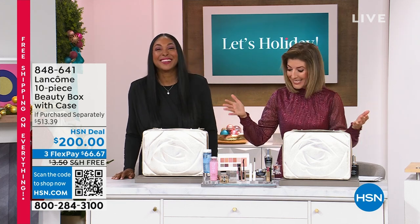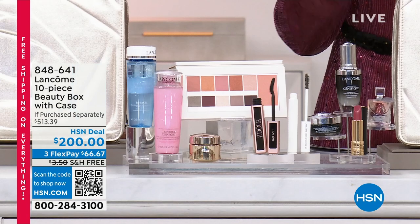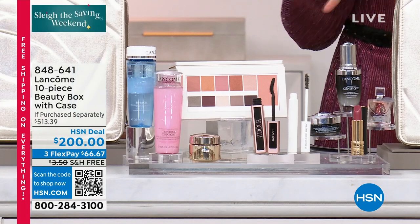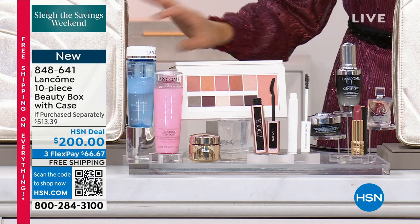The box is so big — we got to stand up and showcase it. It is their limited edition holiday extravaganza. Every year Lancôme brings us a beauty box, and this one is the best ever.